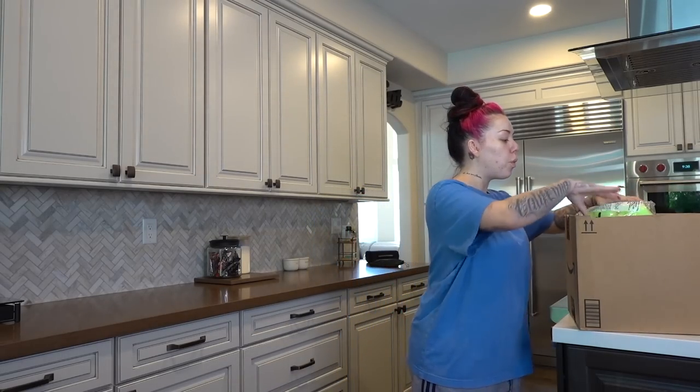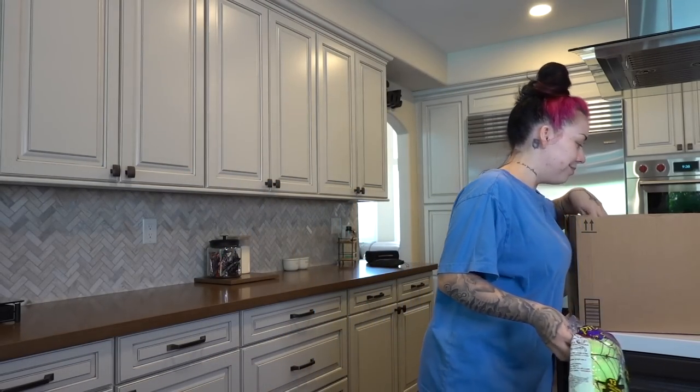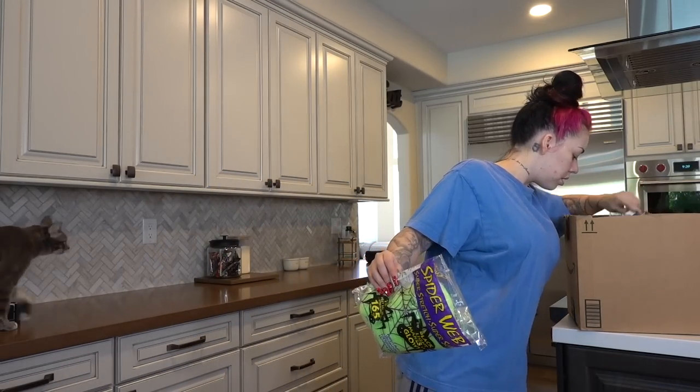This is all from Amazon — it's a box of the same exact things so let me show you one of each. I got a lot of white spider web — like five bags of the white. I'm doing way too much; I act like I'm opening my own Horror Nights. Whatever, it makes me happy. Then I got a bunch of this green glow-in-the-dark spider web — like five bags of that too.